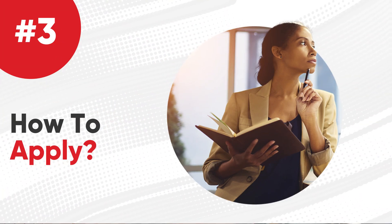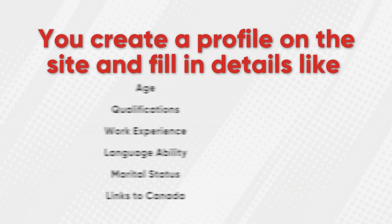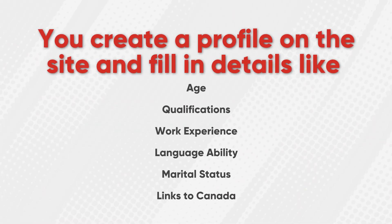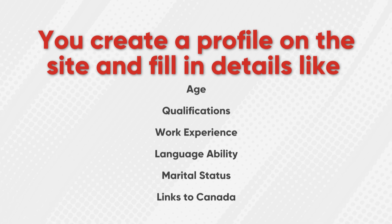How to apply? You can apply for the FSDP via the IRCC Express Entry portal, or have one of CanadianVisa.org's certified immigration consultants do it for you. You create a profile on the site and fill in details like age, qualifications, work experience, language ability, marital status, and links to Canada.